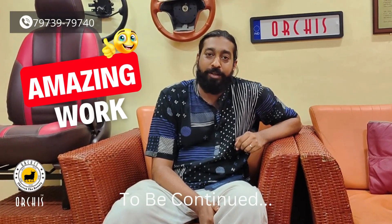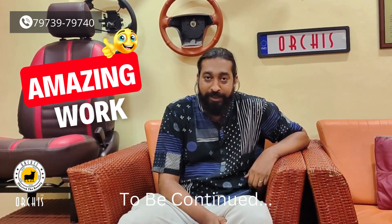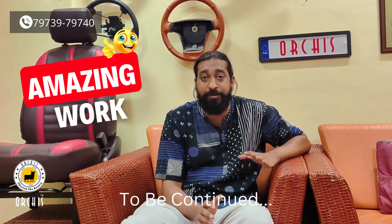Hi, my name is Sanjay. I own an EcoSport car. I came to Orchis car seat center today morning and they did an amazing job with my car. I would definitely recommend you guys to come and get your seat cover made over here.